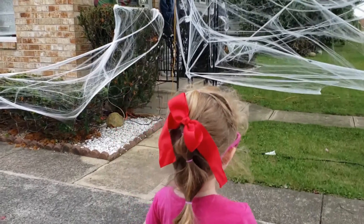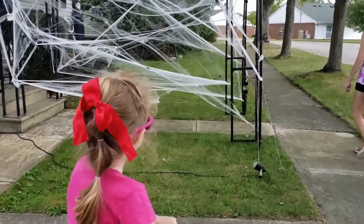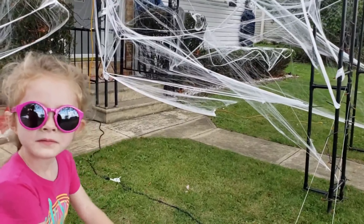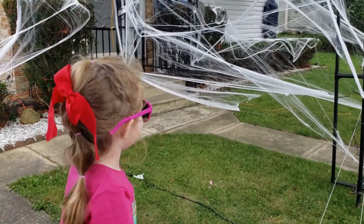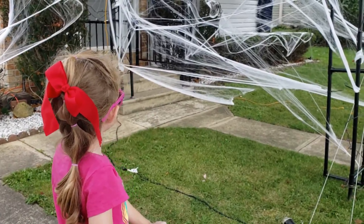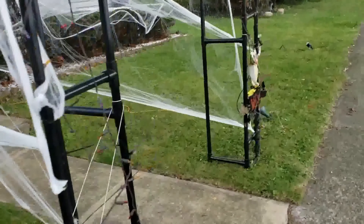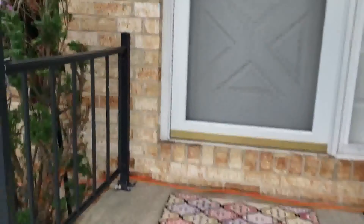So tell me what you think of my work. 'Dad!' Go through it - yeah it's fun! Good, spooky spooky!